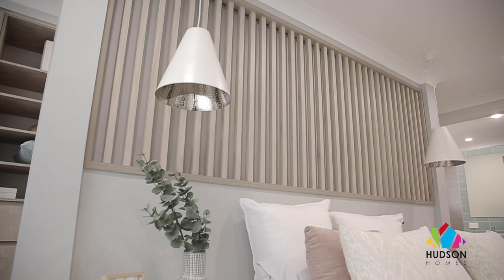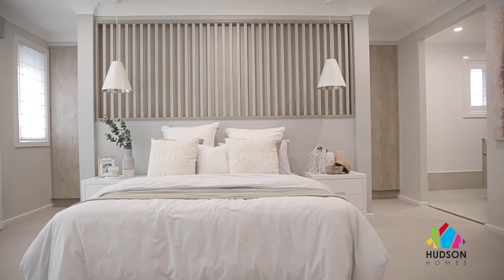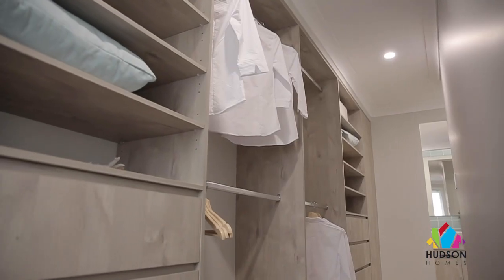The added touch of the bedside lamps dropping from the ceiling is a beautiful little design feature that will create some lovely ambient light throughout the evening. The master suite is so classically elegant and a great space for a home of this size. One of my favorite parts of the master suite has to be the divided walk-in robes that provide plenty of space for the fashionista.